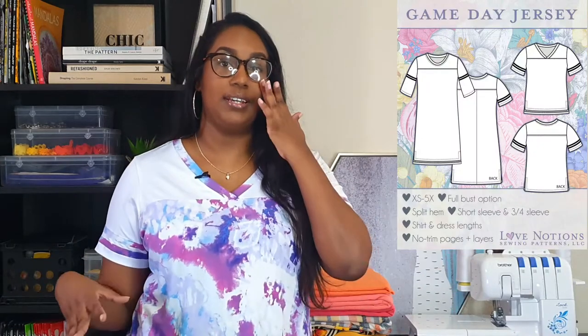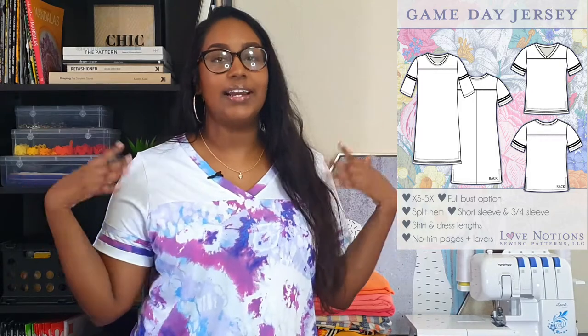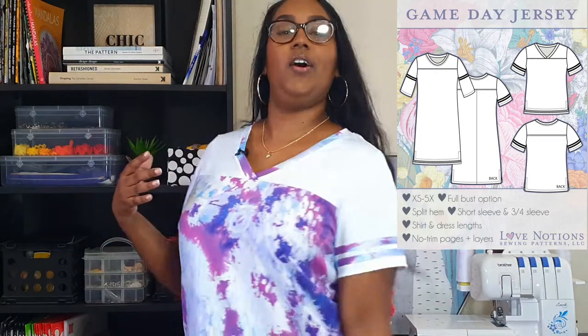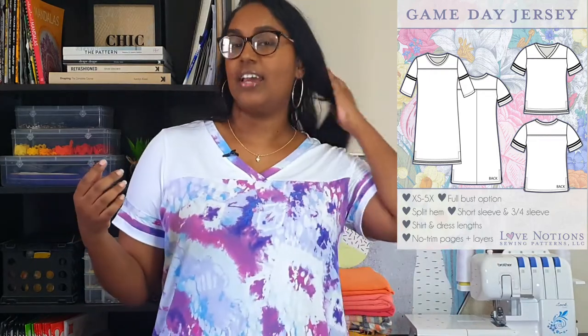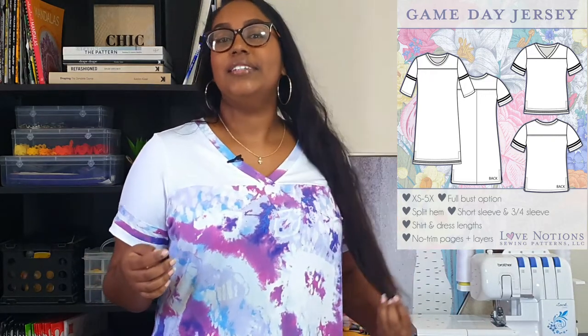One of the main things I love about the Game Day Jersey is how easy it is to customize to your own taste, your own style, and your own preferences based on your fabric choice. There are also color blocking opportunities, and there are lovely stripes on the sleeve which we'll get into in a little bit.